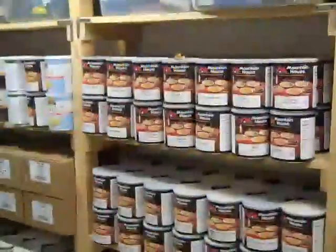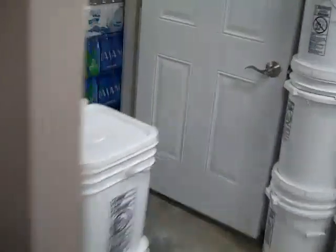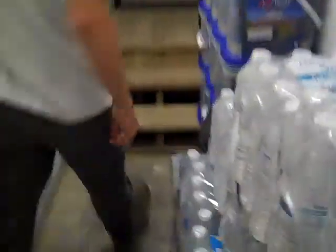The food that is stocked here is top of the line. You can see the Mountain House products everywhere. Just an amazing prepper palace for sure. We're leaving the safe room now.